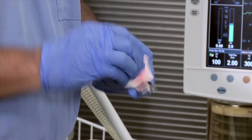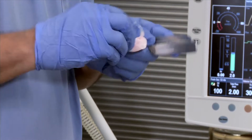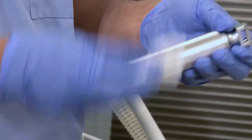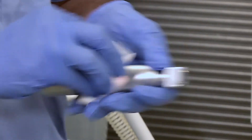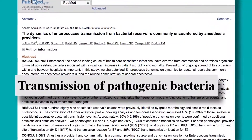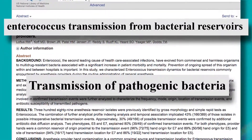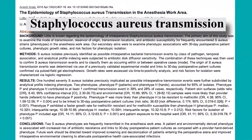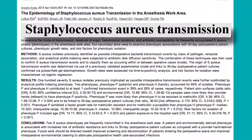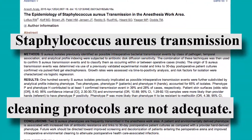There are multiple reports of hospital-acquired infections and patient endangerment from contaminated patient care equipment. Anesthesia machine contamination is no different. Published studies have documented the transmission of pathogens like vancomycin-resistant enterococci and methicillin-resistant Staphylococcus aureus in the anesthesia environment. The studies demonstrate that the current standards and cleaning protocols are inadequate.